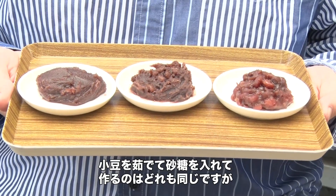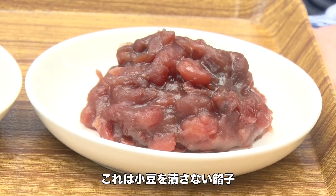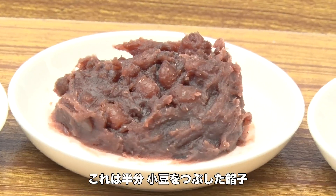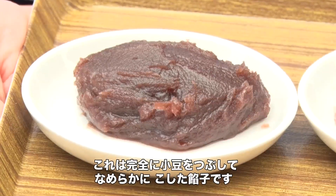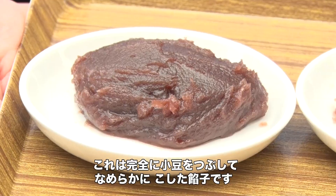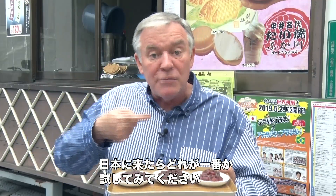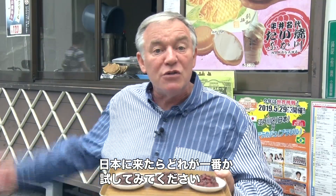One word of advice — there are actually three different styles of anko eaten in Japan. They're all made from red beans, boiled and sweetened with sugar, but it depends on how you smash them. This one on the end is almost not smashed at all, this one in the middle is sort of half smashed, and this one is completely smashed and run through a filter to make it really smooth. Different kinds of Japanese sweets use different kinds of anko, so when you come to Japan, try all three and see which one you like best.